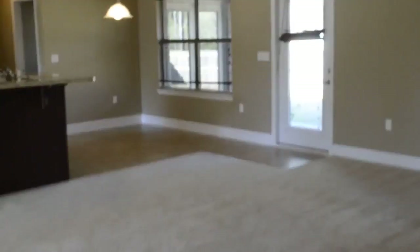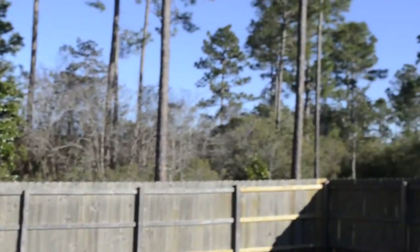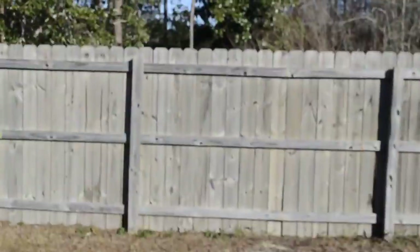Out to the backyard. Decent size patio — not finished in or screened in, but still nice. Decent size backyard, not overly large, but the kids have enough room to play. Here is the view of the house from the backyard.